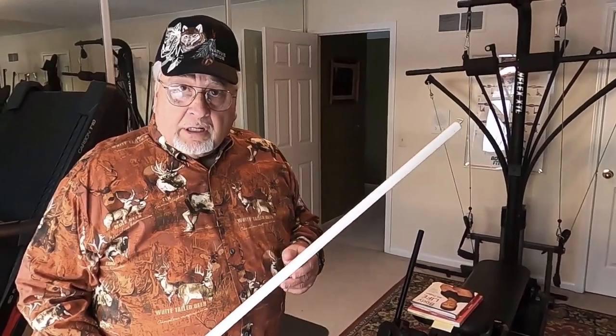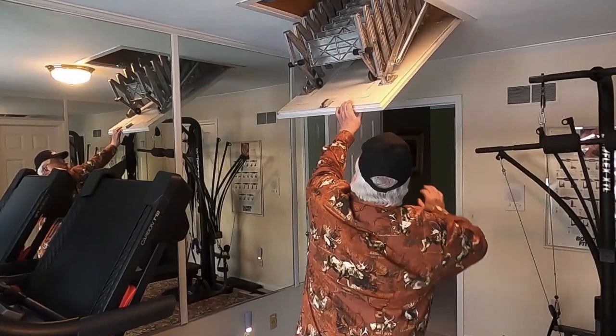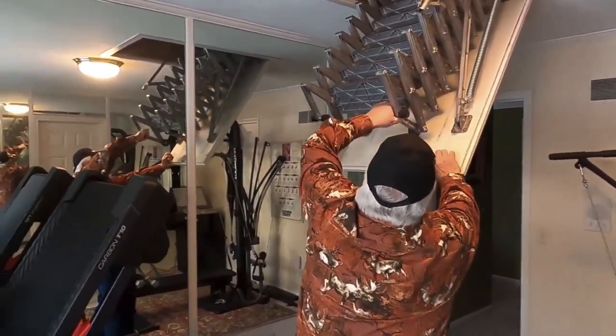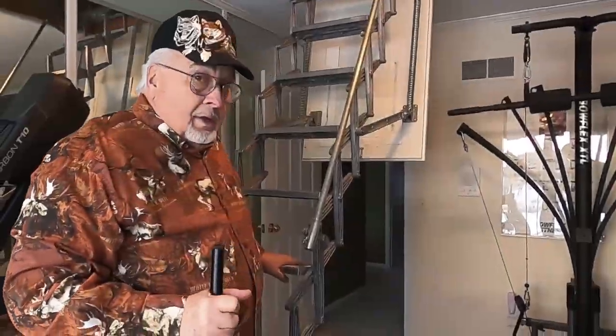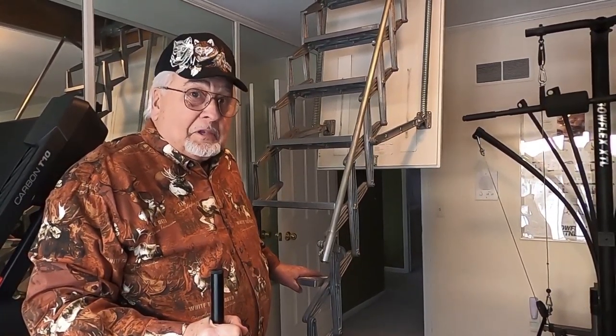We've got a lot to videotape to teach you all the lessons I've learned here at this house. This happens to be our exercise room up on what would be considered the third floor, but we're going to hunt today up on the fourth floor. So to get there, we have to bring down some stairs. Are you ready for a destructive critter hunt in the attic? Let's go.